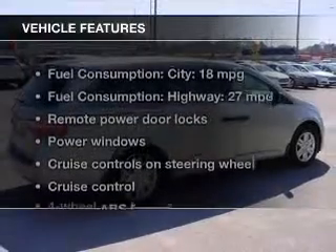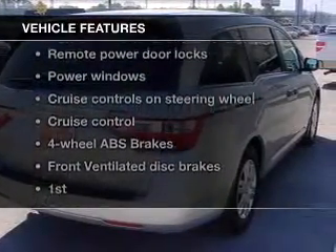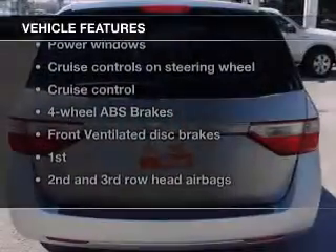The features include digital audio input, a tilt and telescopic steering wheel, a spoiler, power seats, cruise control.